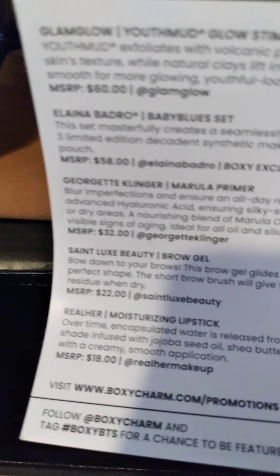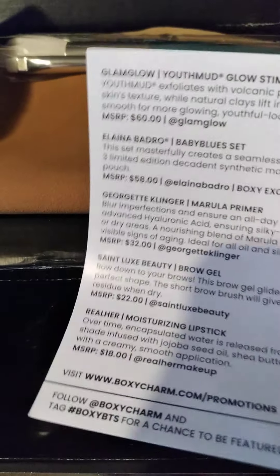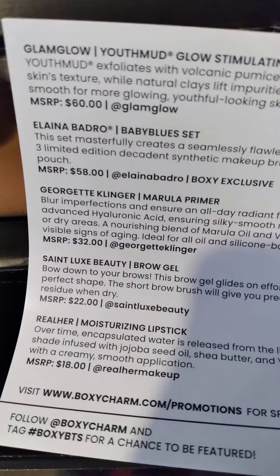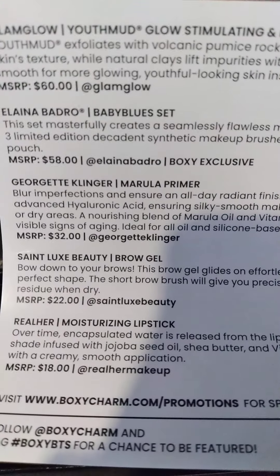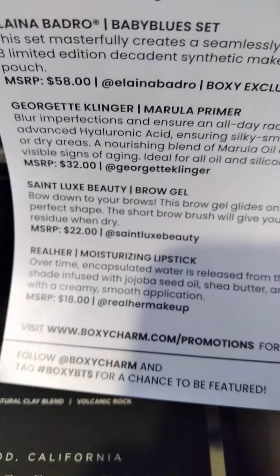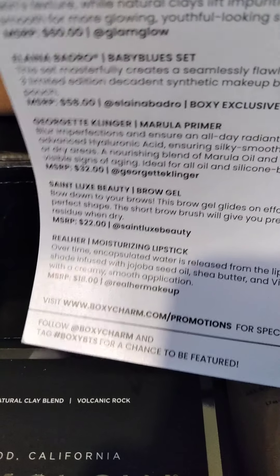So the GlamGlow stuff — is that 80? That's $80! That's gonna give me a whole new face. And then the brush set — I'm shaking — I just came in the house — $58! The brow, $20.